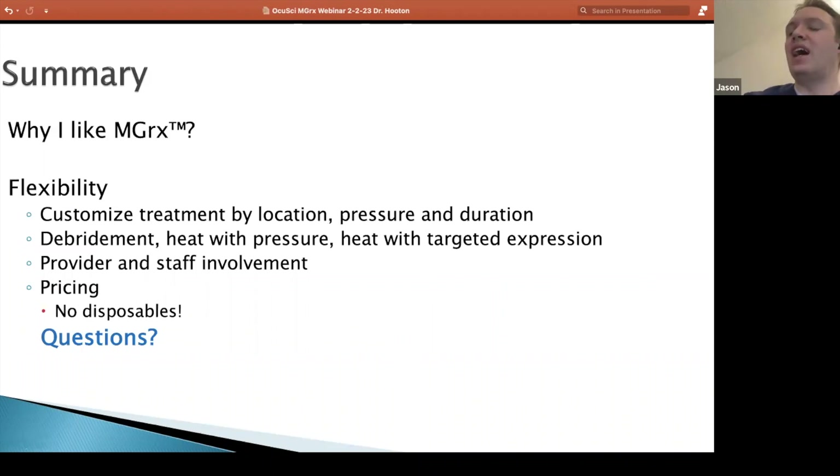Just to summarize things I like about the MGRX — overall, it's just the flexibility to use the tool how I want to use it, when I want to use it. By treating different parts of the lid, I can adapt the pressure to the patient, adapt the duration a little bit. I'm really in control of what the patient needs instead of having a set thing where I just push a button and don't have any contact with the patient. Some patients may need more debridement, some need maybe a little bit longer heat or more intense expression, and some don't tolerate the expression as well — so I can decrease a little bit because I'm actively doing it.